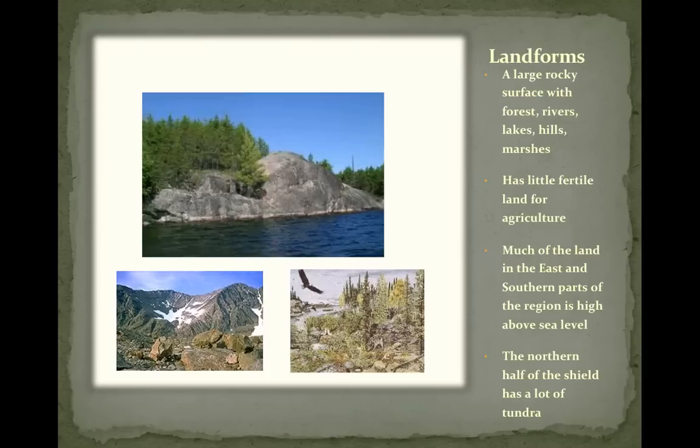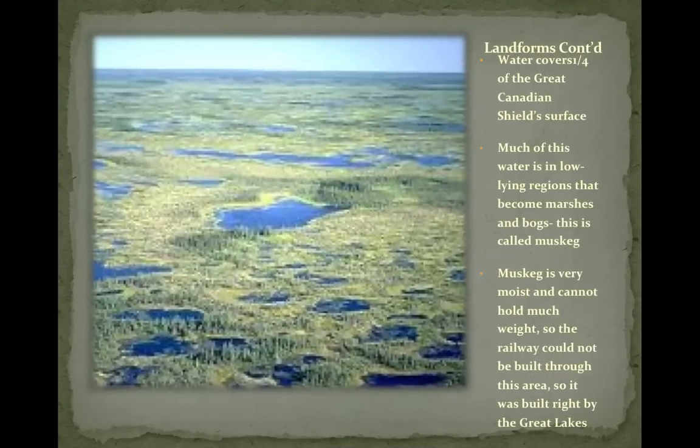The northern half of the Shield has lots of tundra — that's frozen land, which is soil mixed with water that stays frozen most of the year. Water covers a quarter of the Great Canadian Shield's surface. If you looked at a map you'd see thousands of lakes, and much of this water is in low-lying regions that become marshes and bogs. This is called a muskeg — the water has nowhere to drain. A muskeg is very moist and cannot hold much weight, so the railway could not be built through this area; it was built instead right along the Great Lakes.